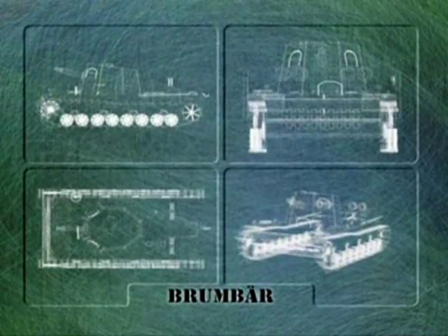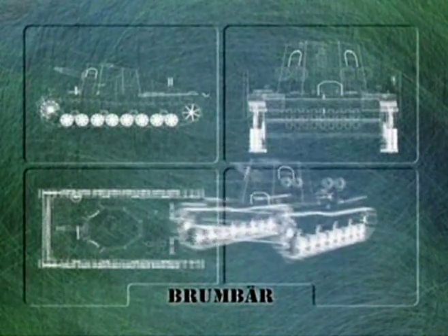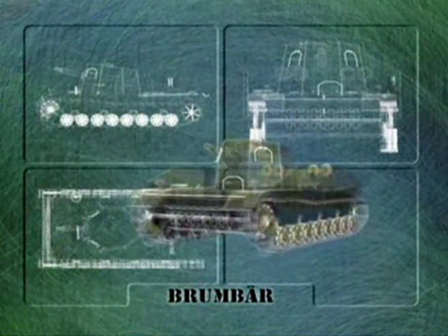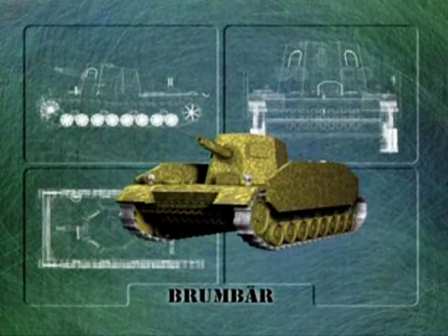One famous variant of the Stug IV was a real heavyweight — the forerunner of the Sturm-Tiger. This was the mighty Brumbar, the Grizzly Bear, or Grumbler.